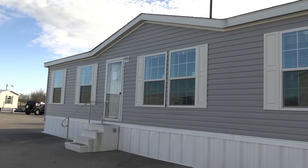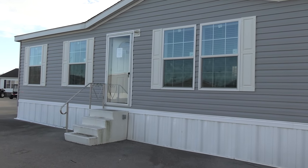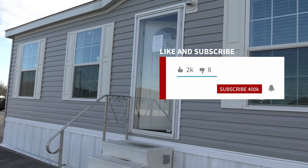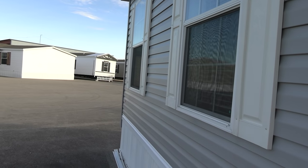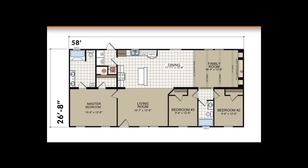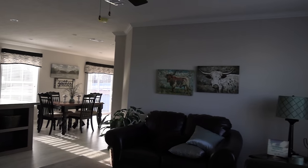If you are subscribed to our channel, glad to have you back — I appreciate it, thank you so much for subscribing. If you're not and you're just now coming across us and you enjoy tours like this of mobile homes or mobile home related videos, be sure to smash that subscribe button and the notification bell. It's totally free. Hit that like button for us — it helps our channel. You can find the details on this particular home in the description below.